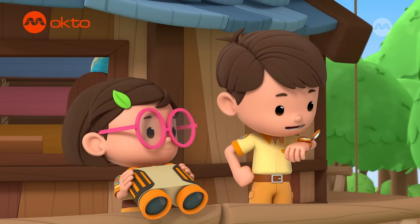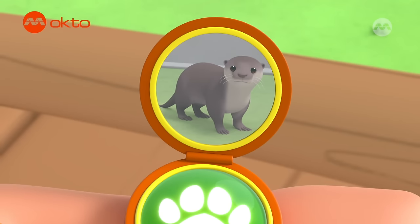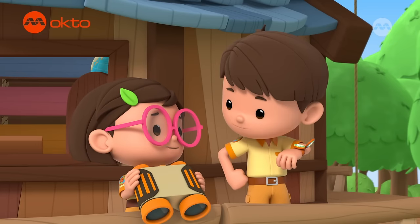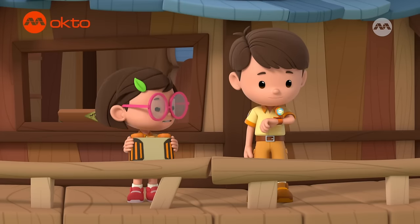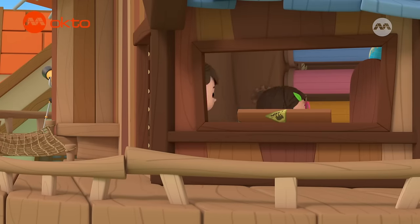Oh, hi, Junior Ranger Zari. Hi, Leo. Look at what I found. It's a baby otter! But I think it's alone. Really? Let's find out more about what type of baby otter it is.